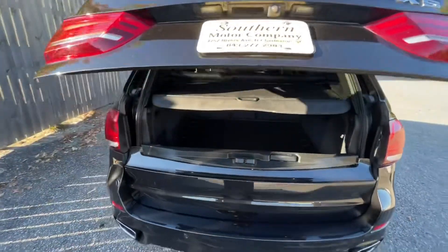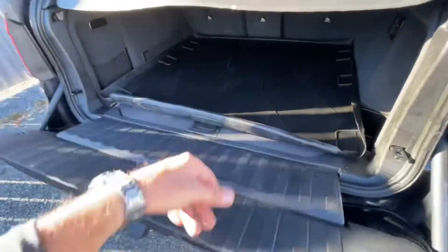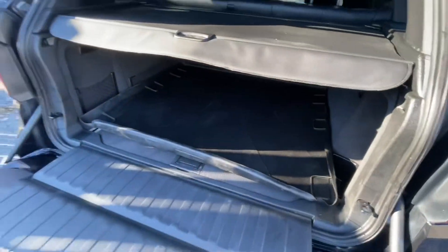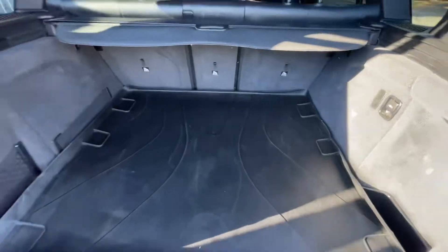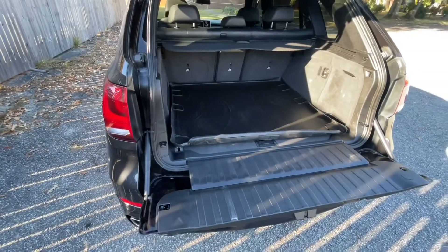We got a power tailgate, of course. Let's drop that down. You can do like this and look at all that space in the back of the X5 — very nice. Some of you may wonder: is there a third-row seat? I have seen a few X5s with third-row seating, but this one does not have it.